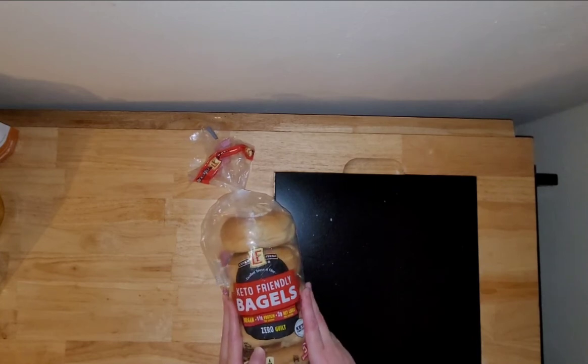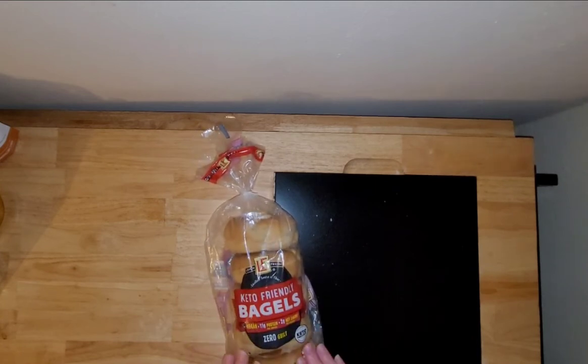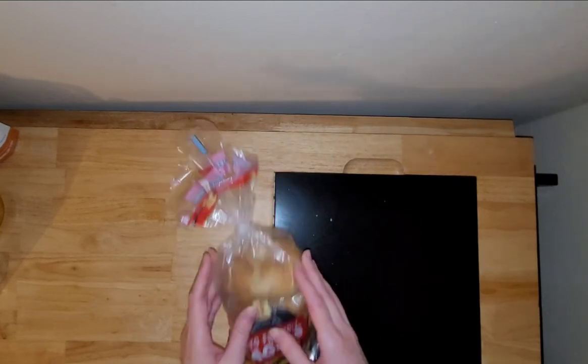I was always looking over by where the regular bagels are and the bread and everything. So if you're also on the search for these, go check next to the registers. I'm super excited to try these — I've heard rave reviews and I want to try them out myself and let you guys know what I think.